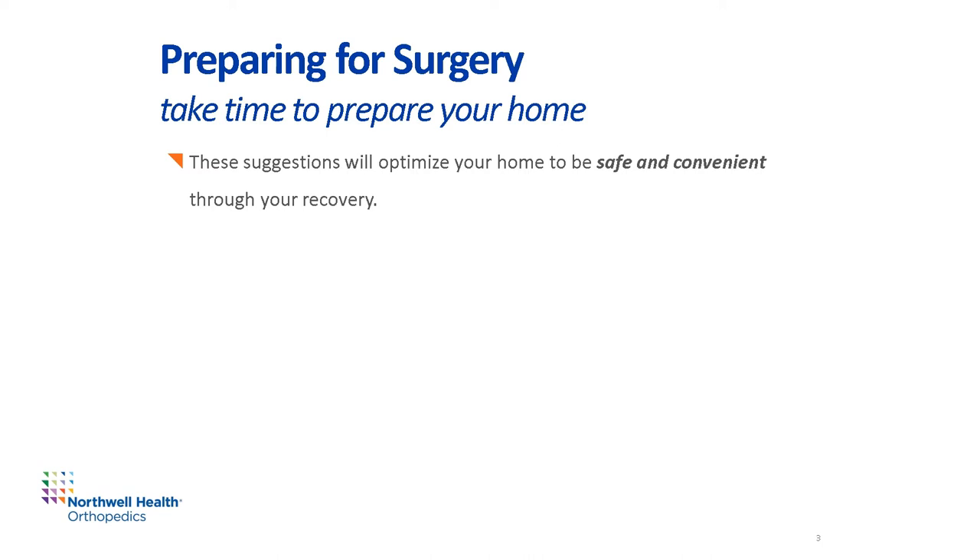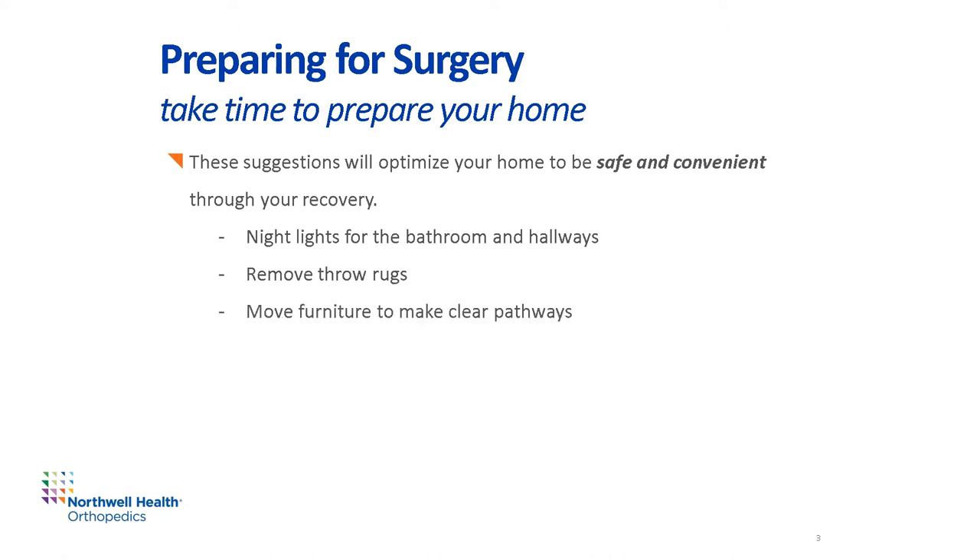A successful recovery after surgery begins with good planning before surgery. Once you decide to have joint replacement surgery, keep a positive attitude about the post-operative healing process. Anticipate and resolve any barriers to your discharge home and recovery. Preparation of your home prior to the surgery will ensure your transition to home is smooth, safe, and convenient. Install night lights in the bathrooms and hallways to enhance mobility at night. Remove all throw rugs, as they're a tripping hazard. Move any furniture which could block you when using a walker or cane.